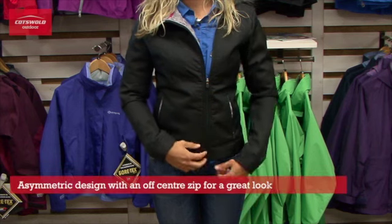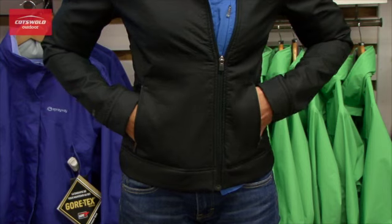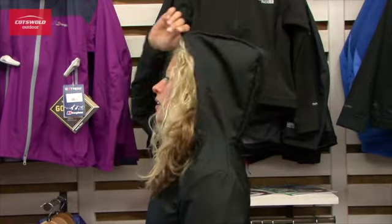The main zip is off-centre so it's asymmetric to create a much better fit for a lady. It also has two bottom pockets which are hand warmer pockets with a fleece lining on the inside. It also combines the hood on the back of the jacket, so you can use it as a normal jacket or as a hooded soft shell.